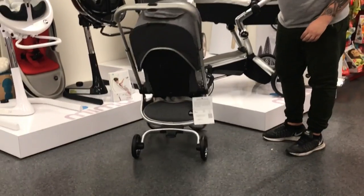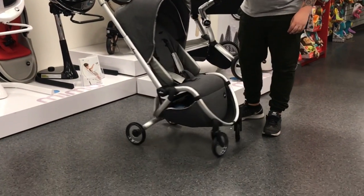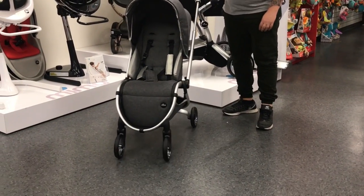The wheels are transparent, adding to the premium look of the stroller. The front wheels offer full suspension with a 360-degree rotation.